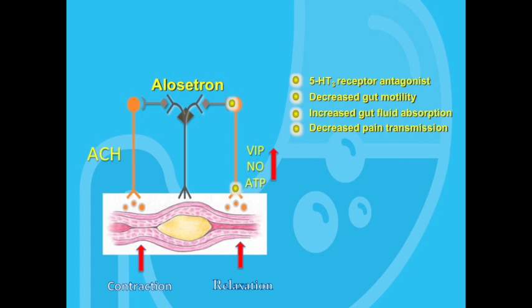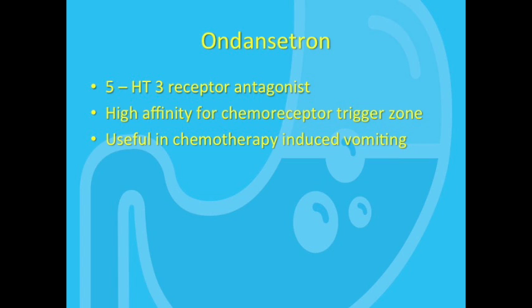Ondansetron, as many listeners know, is a good drug for nausea and vomiting, particularly for vomiting occurring in the setting of chemotherapy. It turns out that chemotherapeutic drugs, especially cisplatin, cause a large release of serotonin from the gut. This serotonin can go to the brain and interact with the 5-HT3 receptor in the chemoreceptor trigger zone, thus resulting in vomiting. Ondansetron has a high affinity for these 5-HT3 receptors in the chemoreceptor trigger zone, and thus blocks the vomiting response.